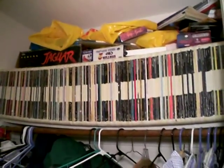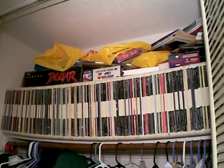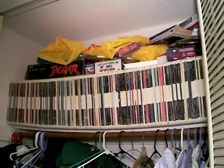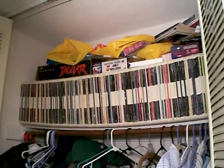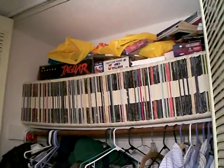This is just a fraction of my CED video disc collection. I have every consumer title ever put out on the format. As you can see the shelf bulges a little bit, but it's been up there a couple of years and it hasn't broken yet, so I don't see why it will now.